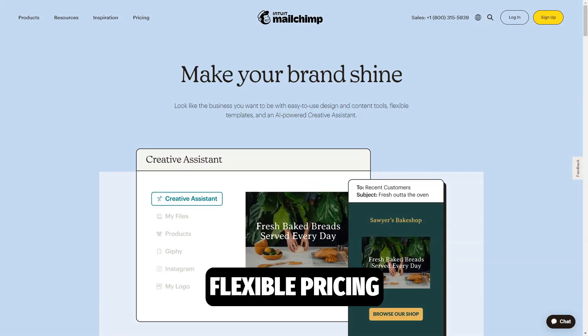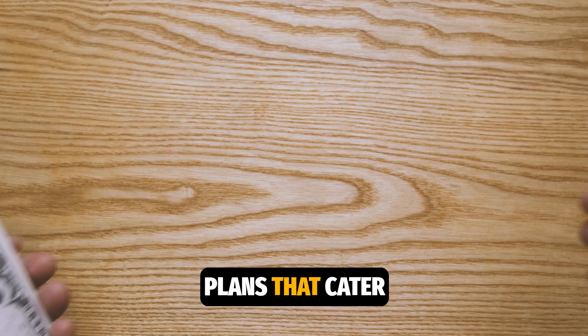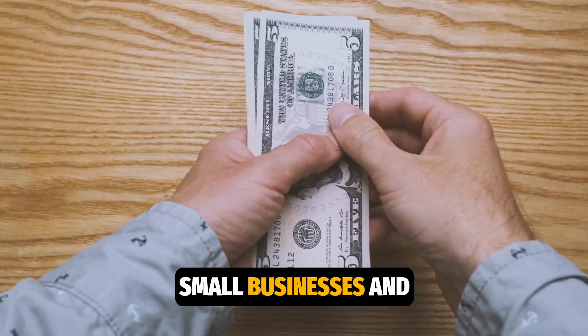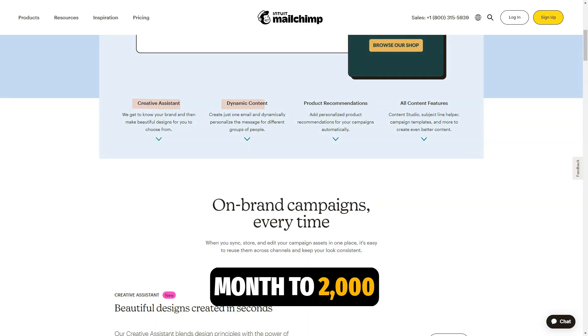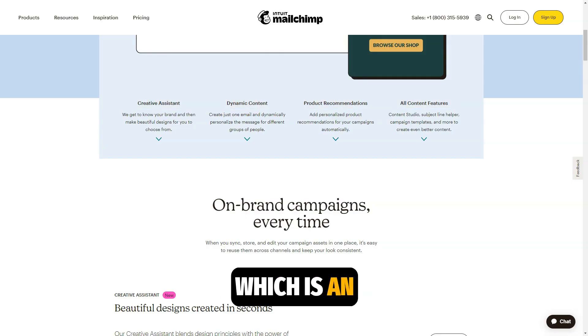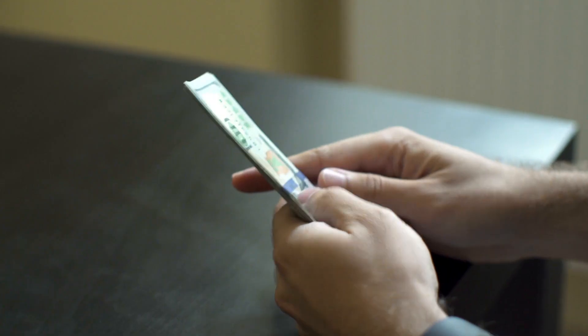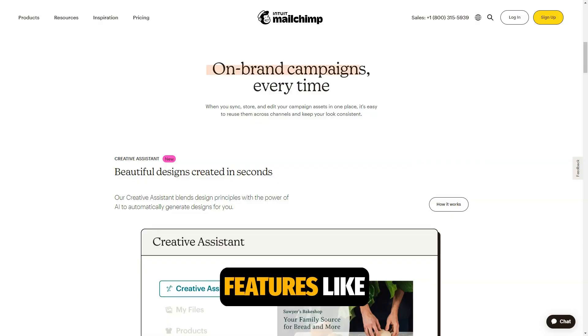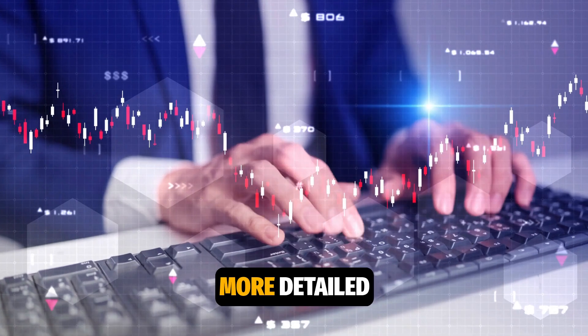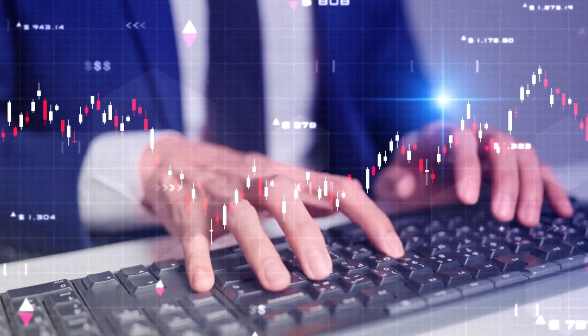MailChimp offers flexible pricing plans that cater to the needs of both small businesses and large companies. The free plan allows you to send up to 10,000 emails per month to 2,000 subscribers, which is an excellent deal for beginners. Paid plans start at $9.99 per month and offer more features like additional templates, more detailed analytics, and enhanced automation.